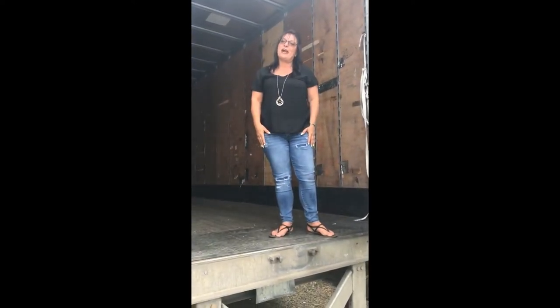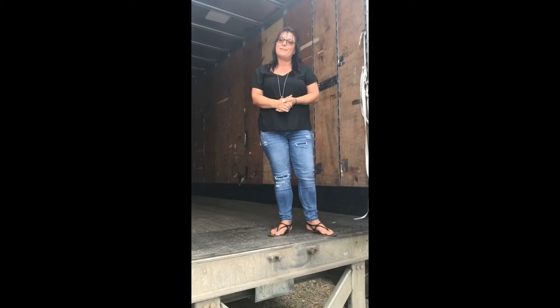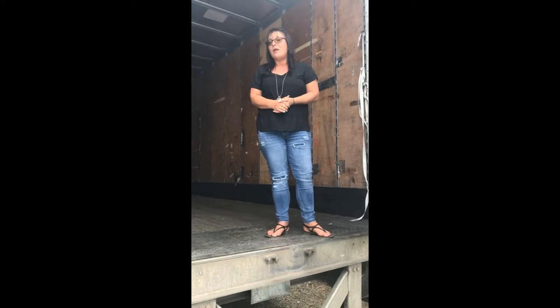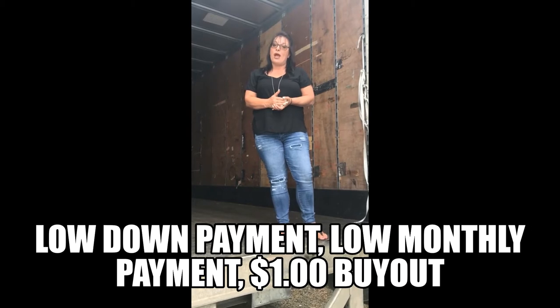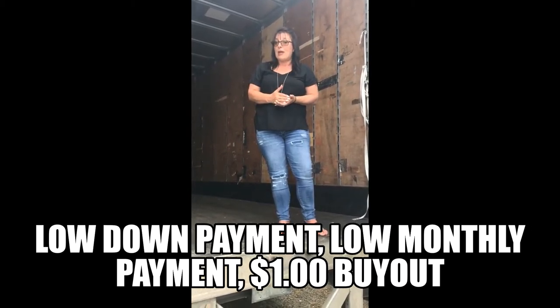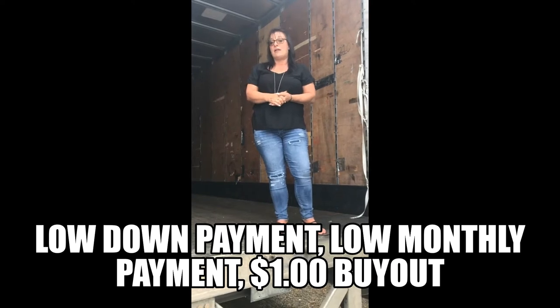Hey everyone! I'm Kat, the social media coordinator here from Truck Mart LLC. Today we're going to go over our new in-house lease purchase trailer program. We are offering lease purchase trailers that are competitively priced with a low down payment, low monthly payment, and a dollar buyout at the end of your term.